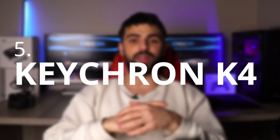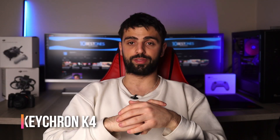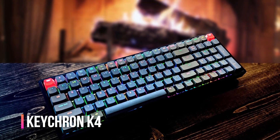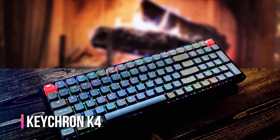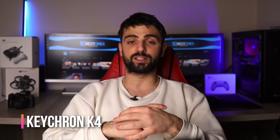Number 5: Keychron K4. Here's the Keychron K4, a mechanical keyboard that offers a sleek design, customizable features, and high-quality key switches. One of the biggest selling points of the K4 is its hot-swappable key switches, which allow you to experiment with different types of switches until you find the one that feels best for you.